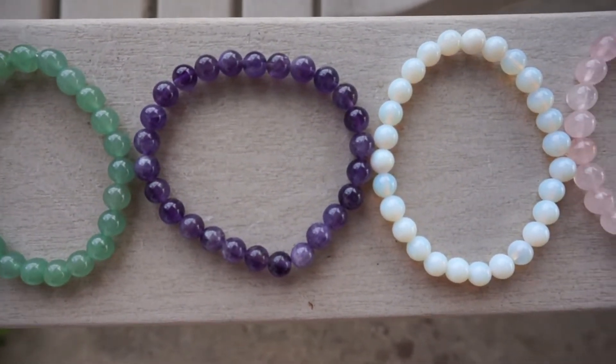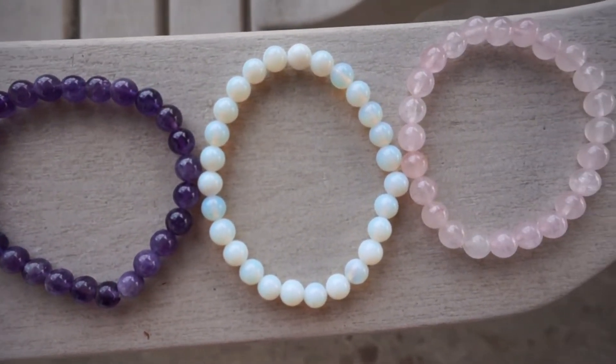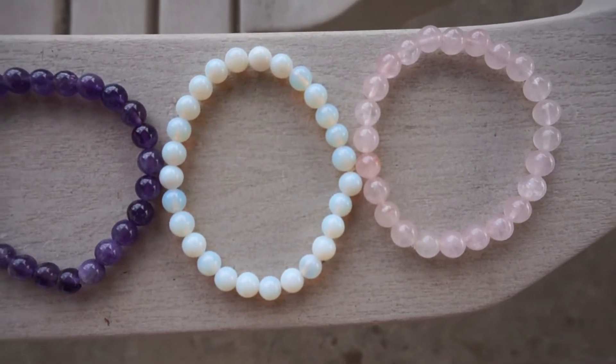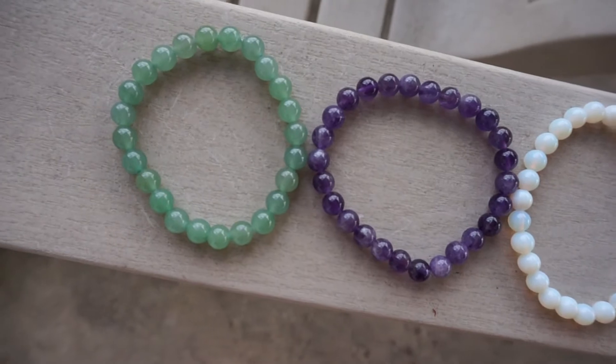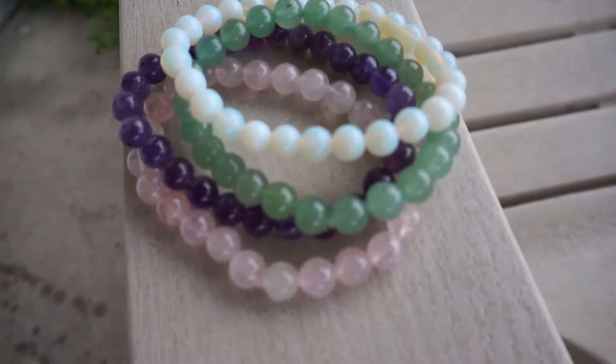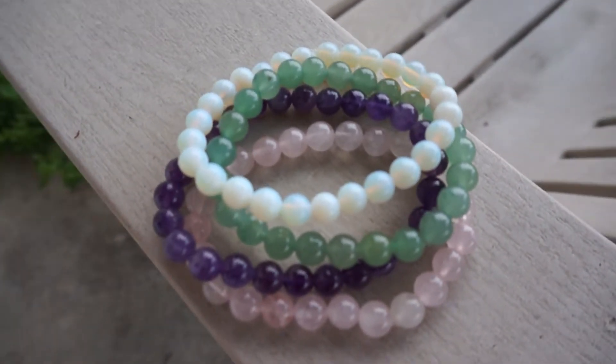I think they are so easy to wear. You can wear multiple different colors, whereas with the necklaces you kind of have to choose which pendant you like and which color you want to wear. The bracelets you can wear multiple at a time and get all the different healing properties from each of the different bracelets.